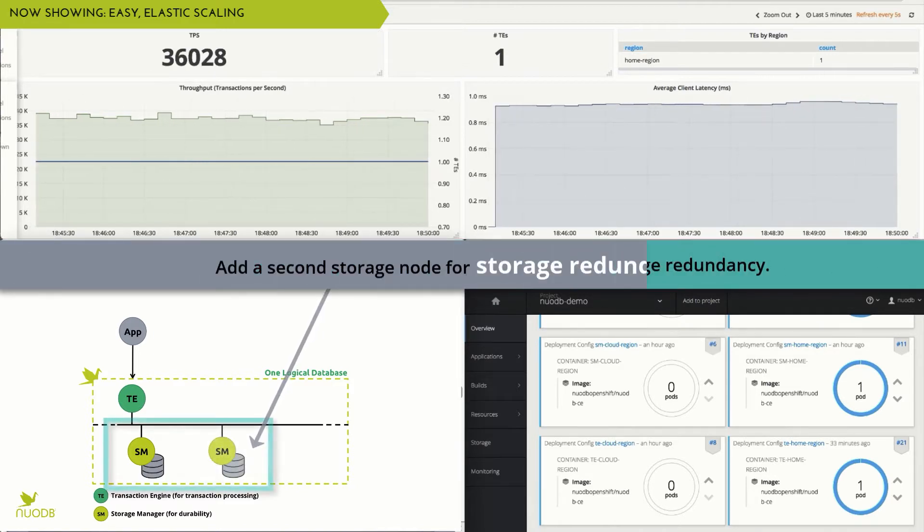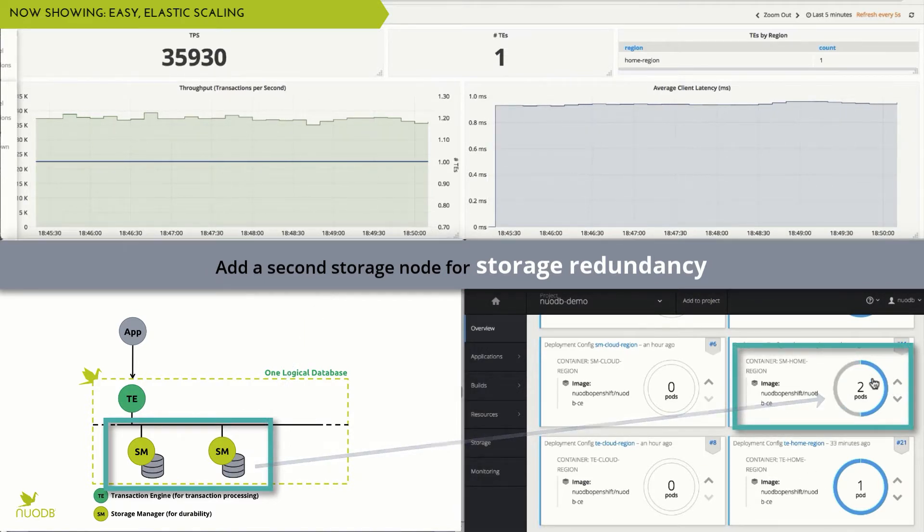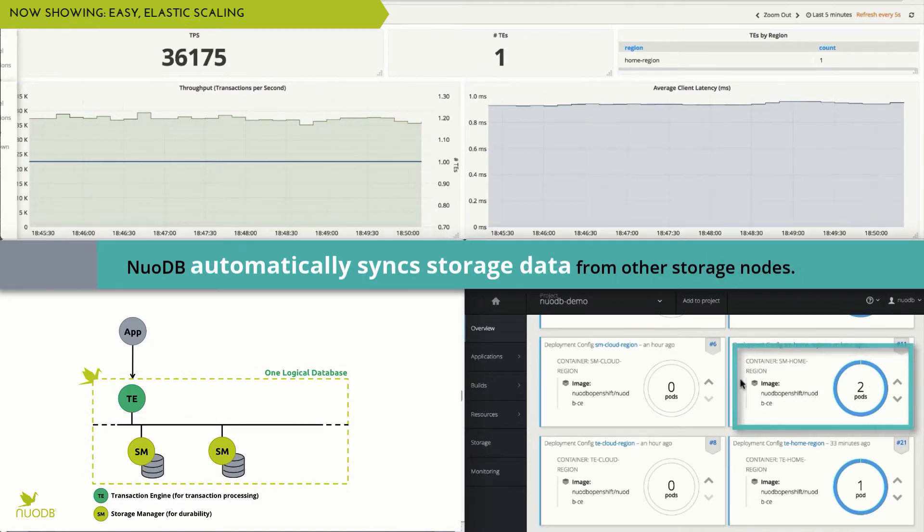If we want to increase resiliency, we can simply add a second storage manager node. NuoDB then automatically syncs storage data from other nodes and we get full storage redundancy.